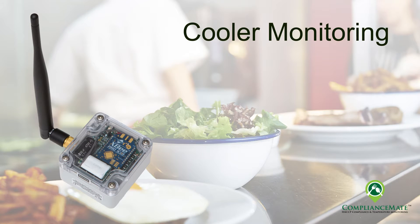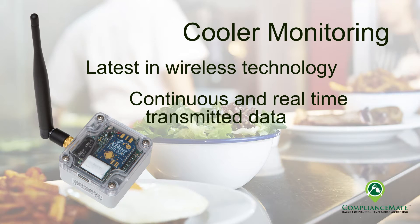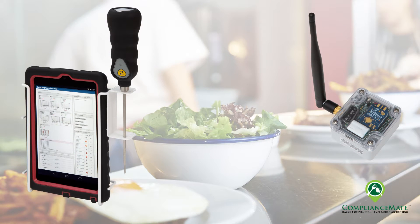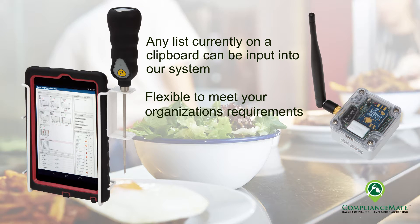ComplianceMate's cooler monitoring utilizes the latest in wireless technology to provide a continuous and real-time understanding of cooler performance and alerts when the equipment operation is not within specification. The ComplianceMate system is specifically intended for back-of-the-house operations. We automate your concept's food safety processes to provide necessary data capture, ensuring tasks are completed to your brand's requirements. Our system is highly configurable and flexible.